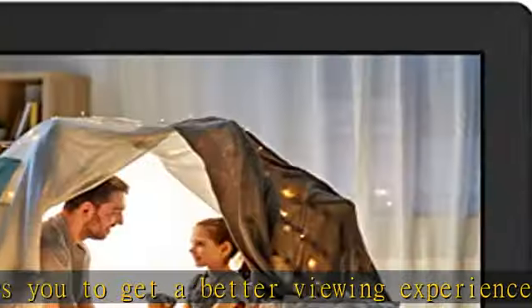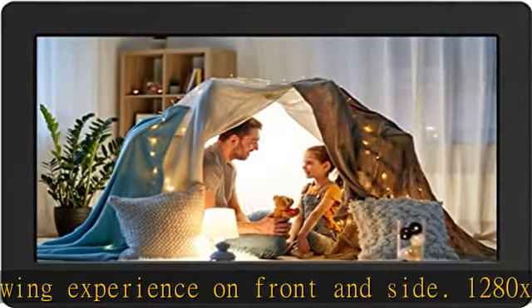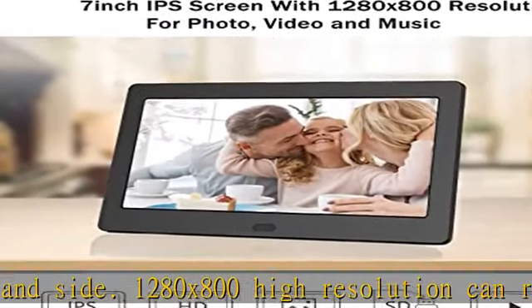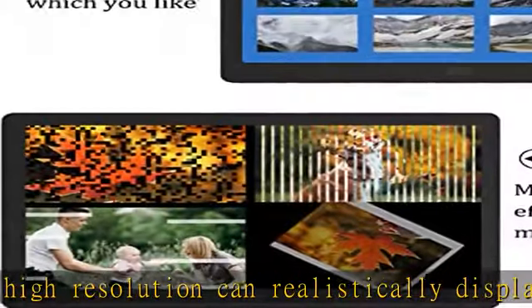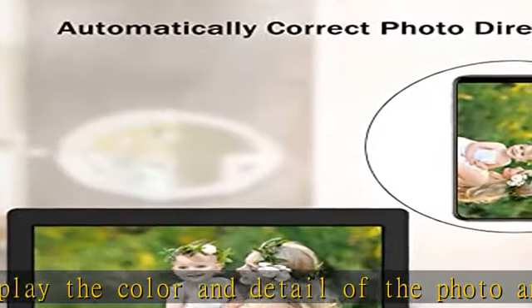Our products have a delicate box that is perfect as a gift. Image preview and auto rotation: this digital photo frame has a unique image preview function, which makes it very easy to find the picture you want among hundreds of pictures. The digital picture frame adapts automatically to portrait or landscape orientation.